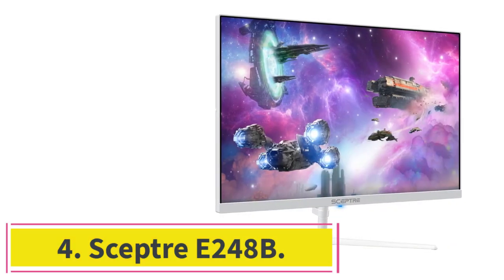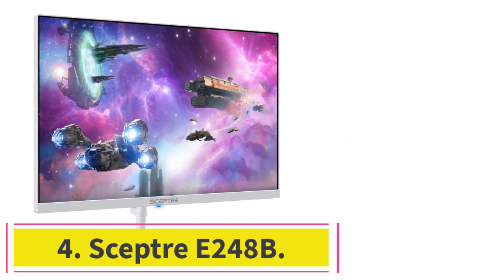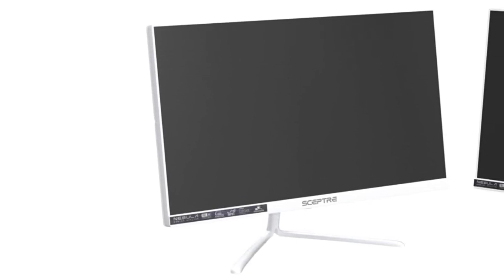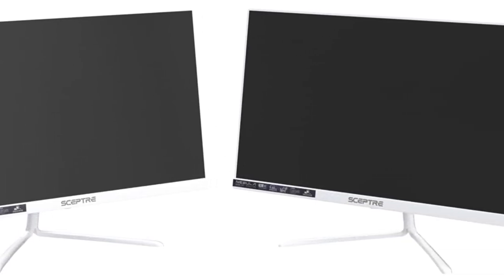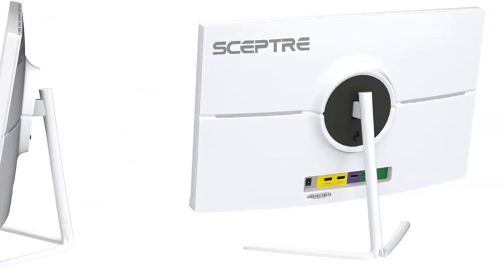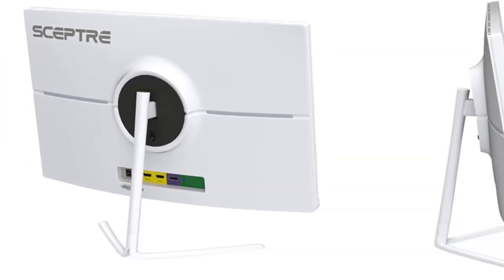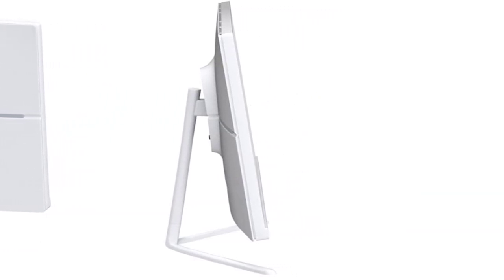At number four: the Sceptre E248B. The 24-inch full HD display features a VA panel and super thin bezels. The chin is also white — you will not find any black color on this monitor. It is perfect for anyone who needs an entirely white gaming monitor at a super affordable price. The display covers 98% DCI-P3 color gamut, which is impressive at this price point.